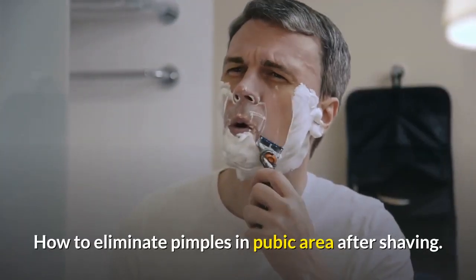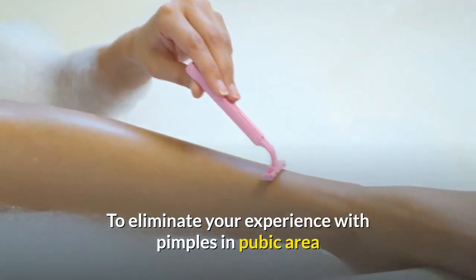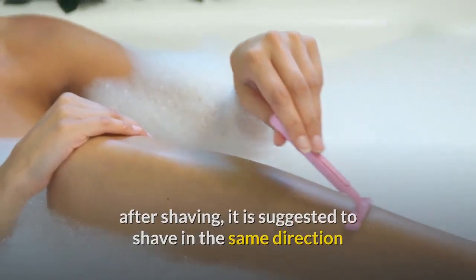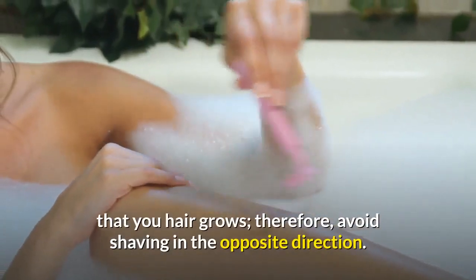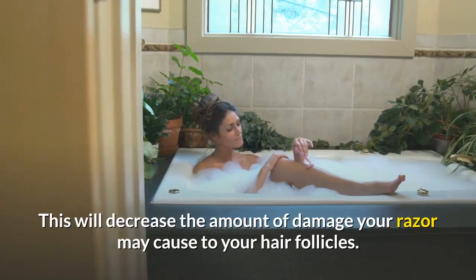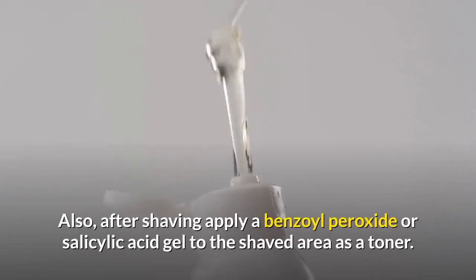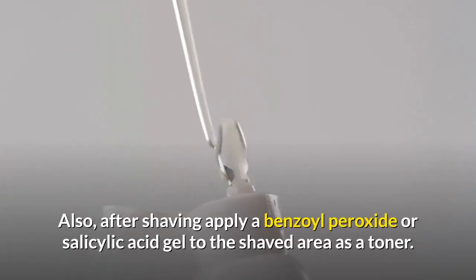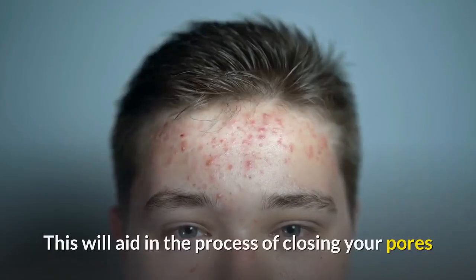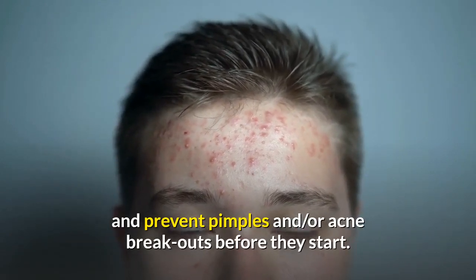How to eliminate pimples in the pubic area after shaving. To eliminate your experience with pimples in the pubic area after shaving, it is suggested to shave in the same direction that your hair grows. Therefore, avoid shaving in the opposite direction, as this will decrease the amount of damage your razor may cause to your hair follicles. Also, after shaving, apply a benzoyl peroxide or salicylic acid gel to the shaved area as a toner. This will aid in closing your pores and prevent pimples and/or acne breakouts before they start.